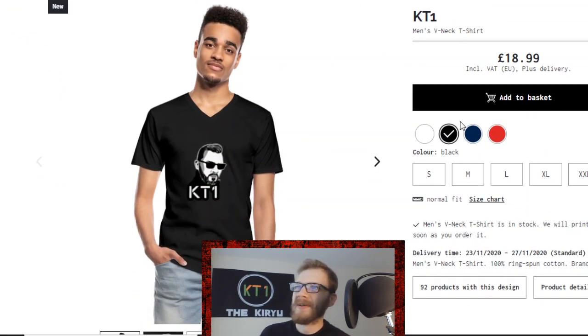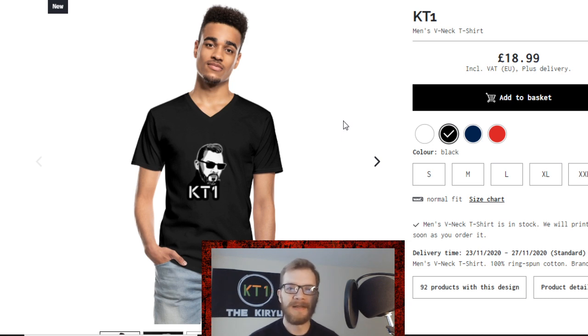I personally have already ordered a v-neck — I typically like to wear v-neck shirts and I'm really happy with it. I have to say a huge thank you to White Mummy who was kind enough to do all the designs and help me out with everything.